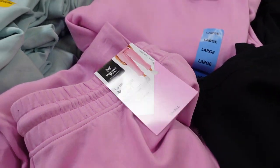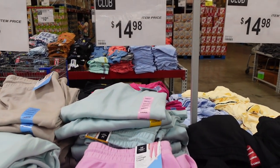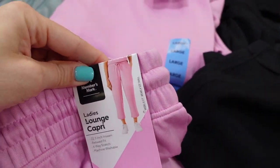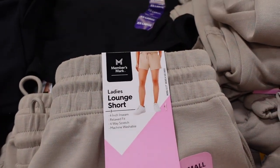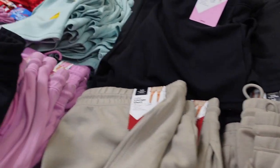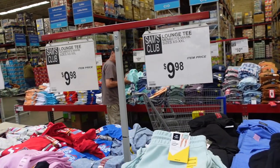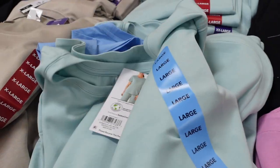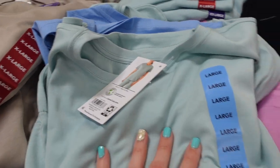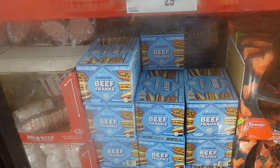I'm obsessed with matching loungewear sets. The bottoms here are $14.98 — they come in black, lilac, a minty color, and tan. They have tops that go with them: shorts are $12.98, capris are $14.98, and t-shirts are $9.98. I got this set but I can't wear it because I'm pregnant. They're so cute though — perfect if you're grilling this summer.